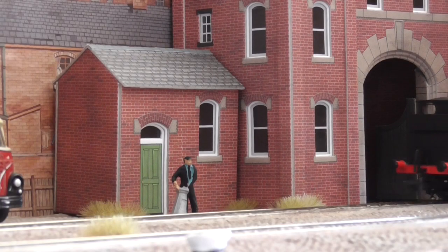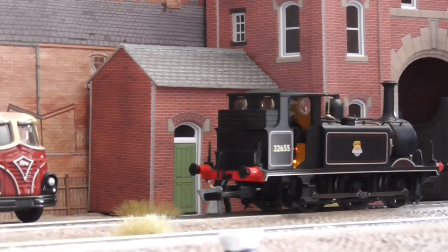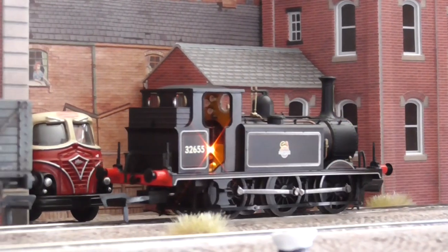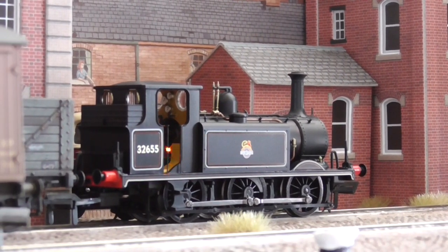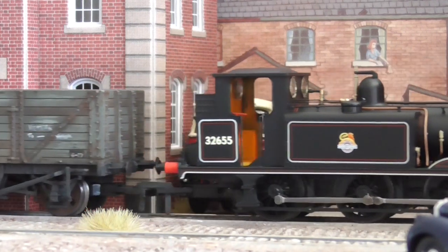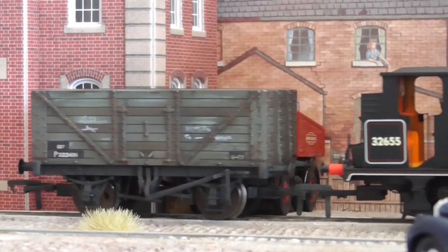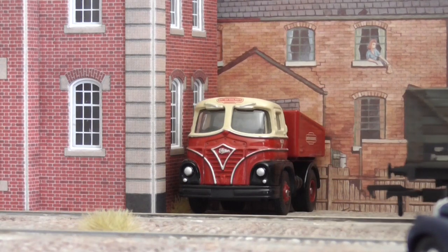In the July 2020 issue of Railway Modeler, we take a closer look at the highly anticipated Rails of Sheffield Stroudy Terrier in 00, created in partnership with Daypol and the National Railway Museum. Our sample depicts the A1X variant of the class, finished as 32655, in its smart BR early line black livery.